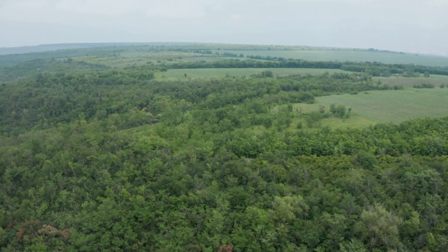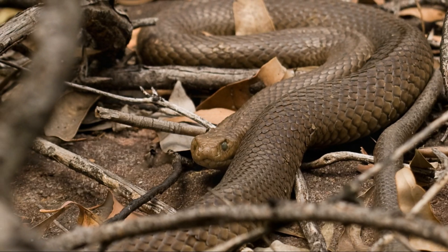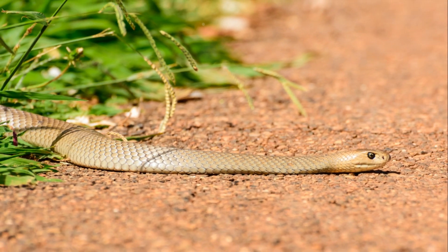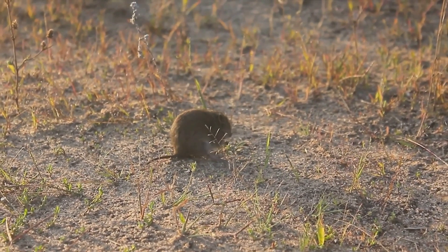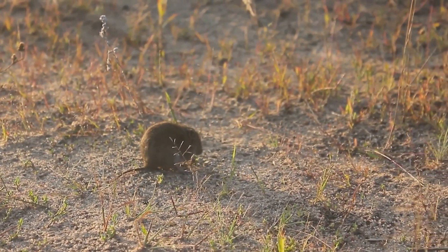The Eastern Brown Snake is found in most habitats except dense forests. This snake is a diurnal species, meaning it is active during the day. It spends most of its time on the ground, although it is also a good climber and can be found in trees and shrubs. It is commonly found in farmland and on the outskirts of urban areas, as these places are populated by its main prey, the house mouse.